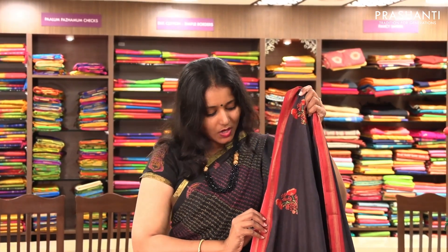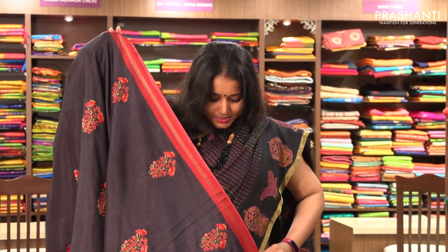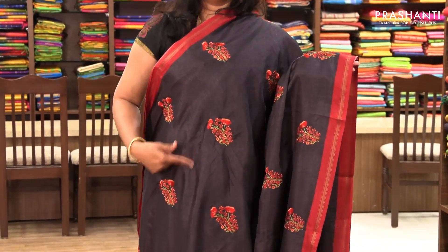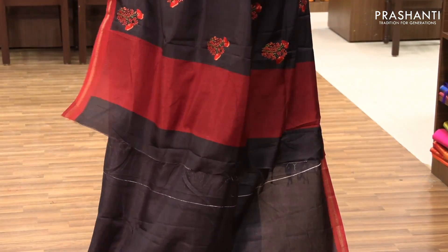The next one is priced at ₹1,780. We are just randomly picking a few sarees to show you — we have colours in all these styles uploaded on our website. All these patterns come in close to 5 to 6 colours available at www.prasanthisarees.in. This one is a very pretty black with red and floral embroidery on the entire body, with a simple pallu.